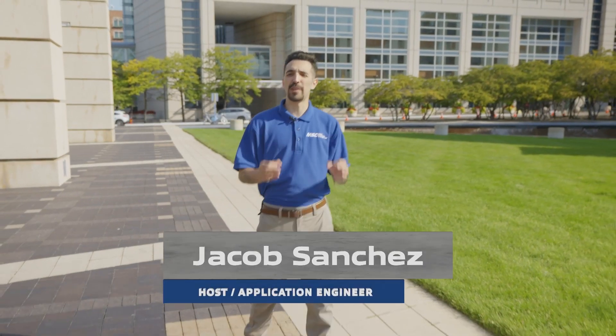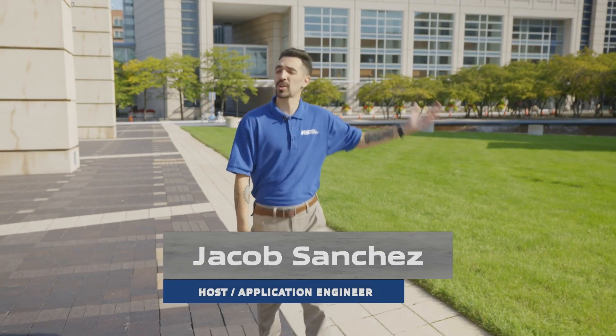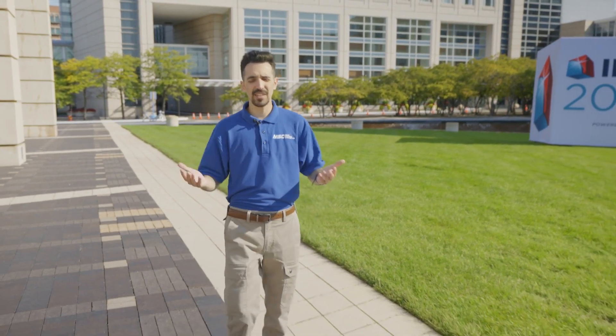Jacob Sanchez here, welcoming you to a very special episode of How To. Even though I'm in front of the McCormick Place here in Chicago, this is not to give you a tour of IMTS — it's to tell you a story.